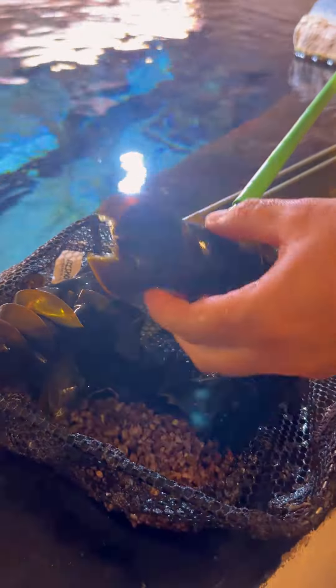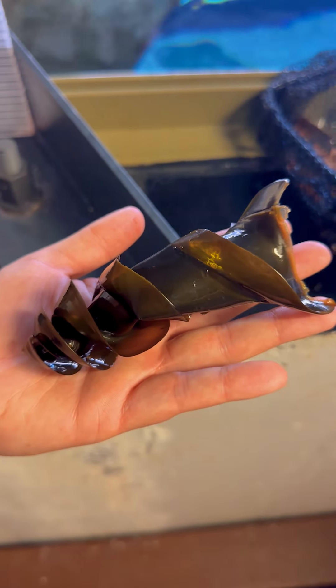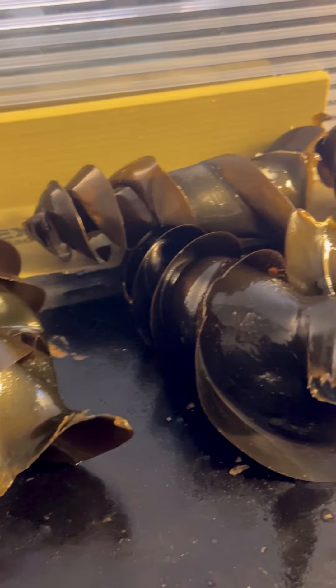We scoop the eggs out and look at them just to make sure there is nothing. There is a slight chance — a process called parthenogenesis — where even with all females, we could get a baby, but that's a very rare thing. We look at them just in case.